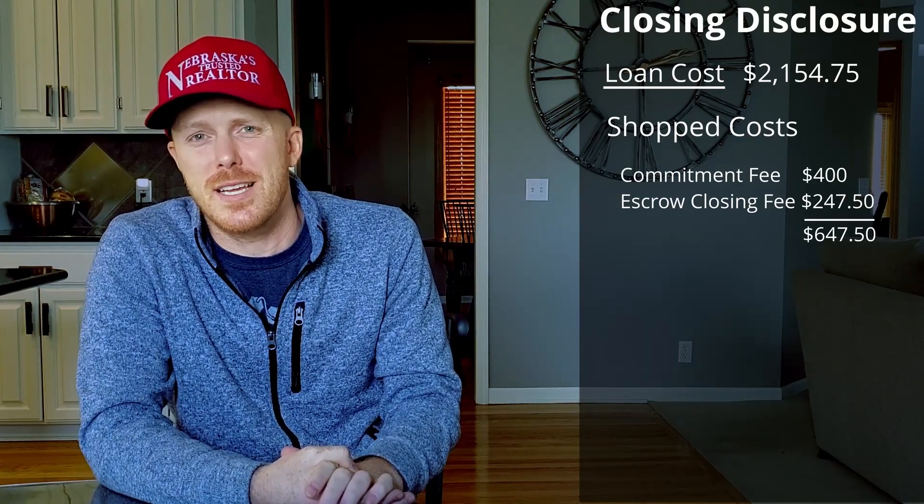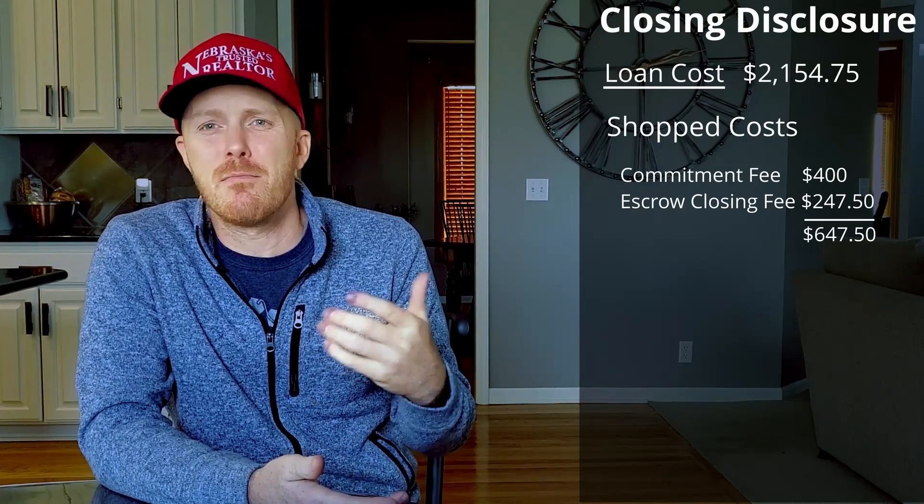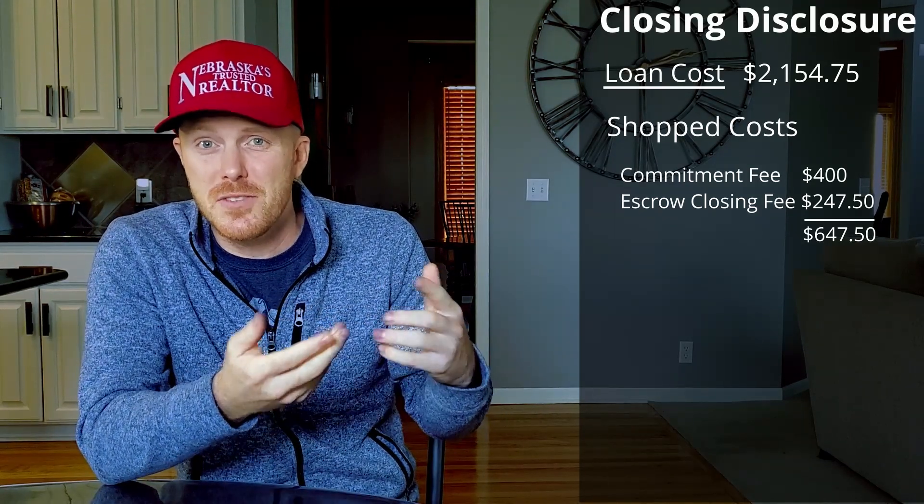Three days before closing, I was given the closing disclosure that outlined every cost and credit in this transaction, and is what you'll be signing when you close on your house. The disclosure details are broken into two major sections. First is loan costs, which totaled $2,154.75. Out of the total amount, I had a say in only two items that totaled $647.50. The first was the commitment fee of $400 to the lender. Many banks have multiple fees you may want to be aware of, such as the commitment fee, origination fee, and underwriting fee. These fees pad the pocket of the lender and I would recommend comparing banks specifically on these fees and interest rates.